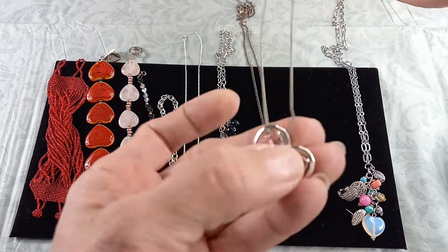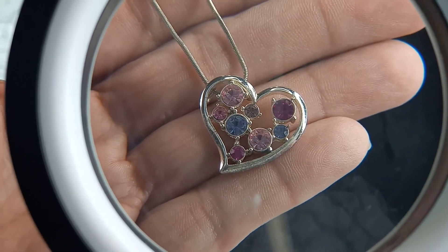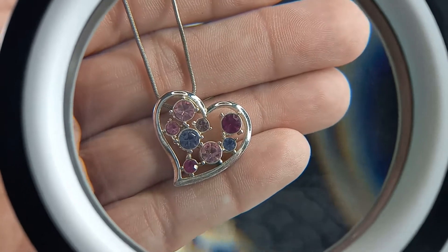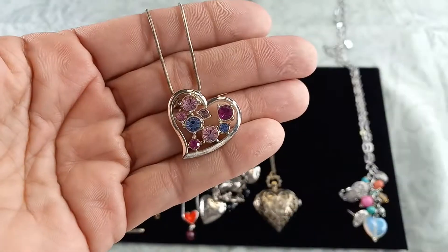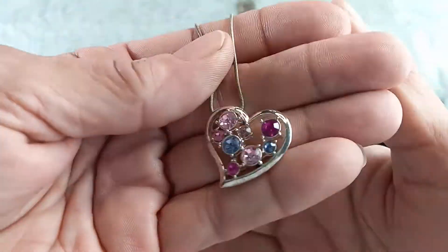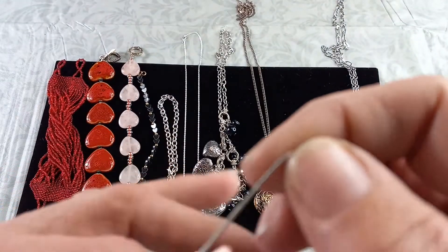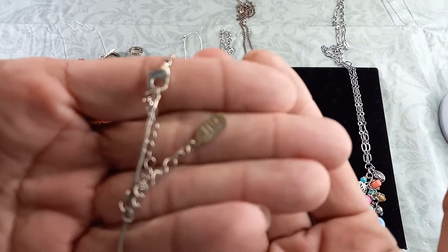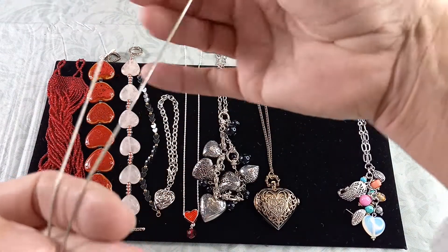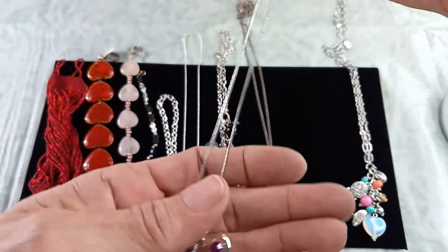Next we have a J-Lo piece with beautiful different colored stones of pinks and blues, and what I would call a deep magenta heart necklace with rhinestones in silver tone. Here is the snake chain and the J-Lo hang tag. This measures in at 16 inches and does have an extender of three inches. For the J-Lo piece let's do $6.